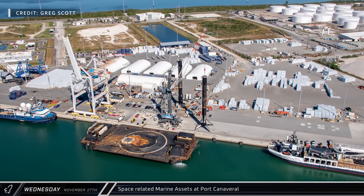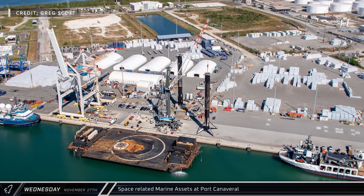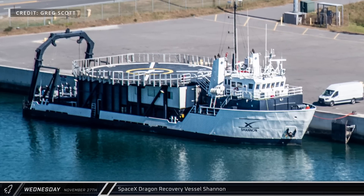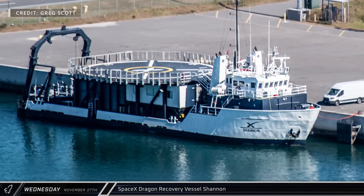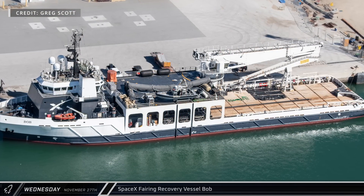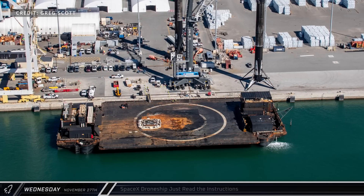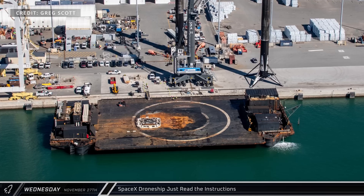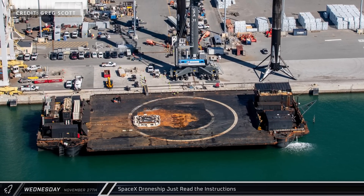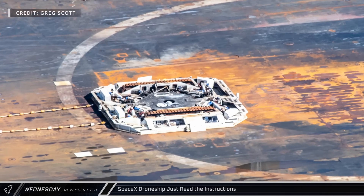For a quick tour through the space-related marine assets at Port Canaveral during the flyover: Shannon, one of SpaceX's Dragon recovery vessels, was tied to the dock awaiting the next return of a Dragon capsule from orbit. Fairing recovery vessel Bob was also caught at the docks just hours before it departed for the Starlink Group 6-65 mission. SpaceX's drone ship Just Read the Instructions was still docked and being prepared for departure for that same Starlink launch. On the deck of the barge, we can see the Octograbber, which SpaceX uses to secure the rockets after landing.